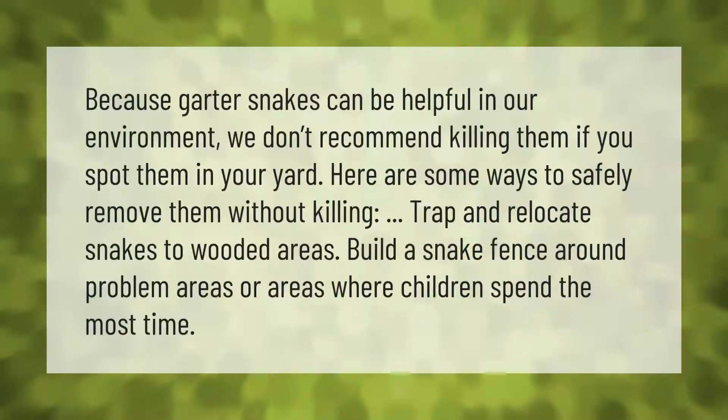Because garter snakes can be helpful in our environment, we don't recommend killing them if you spot them in your yard. Here are some ways to safely remove them without killing: trap and relocate snakes to wooded areas, or build a snake fence around problem areas or areas where children spend the most time.